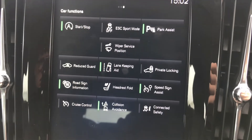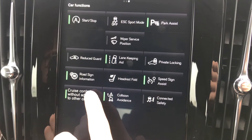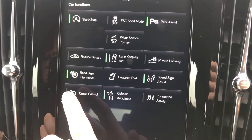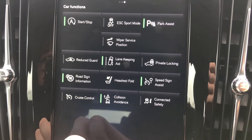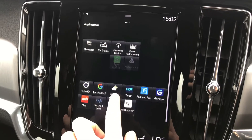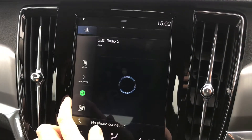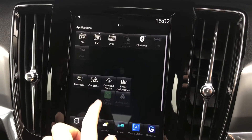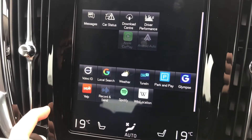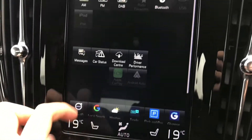You have your car function page here, where you can turn on your park assist as well as your lane keeping aid. You have other options as well, including your cruise control and collision prevention. You can also find your application page here, where you can pick your different radio sources as well as your different media, and your Android Auto and Apple CarPlay. You do have some other apps as well, including Google and your weather.